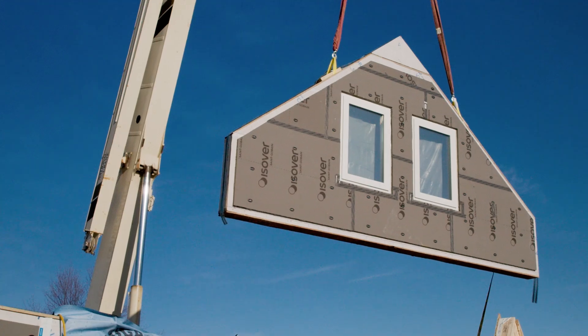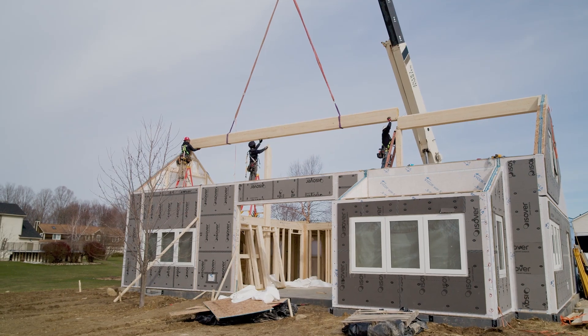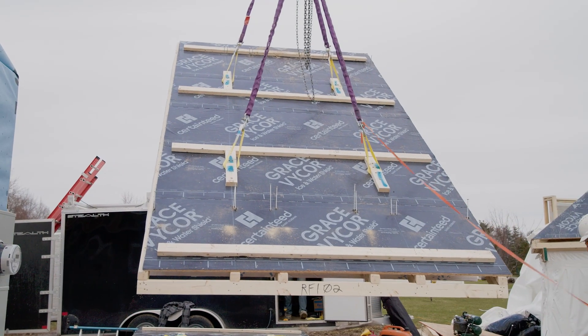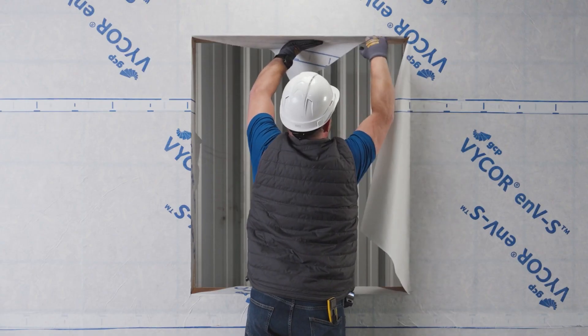My name is Alex Morin. I am the co-owner of Level Up Construction. My experience with CertainTeed and One Precision Assemblies has been great from the start. For an assembly like this, it really doesn't compare to on-site construction — building this inside a controlled environment, you just can't beat it.